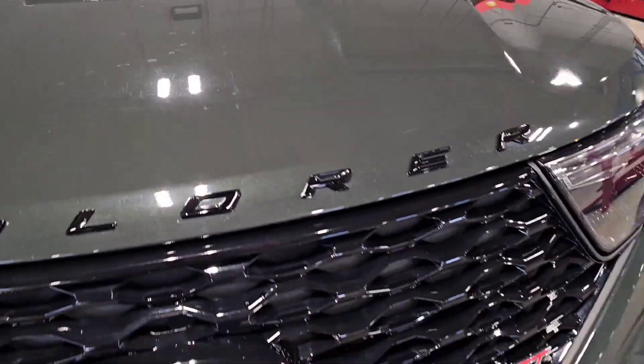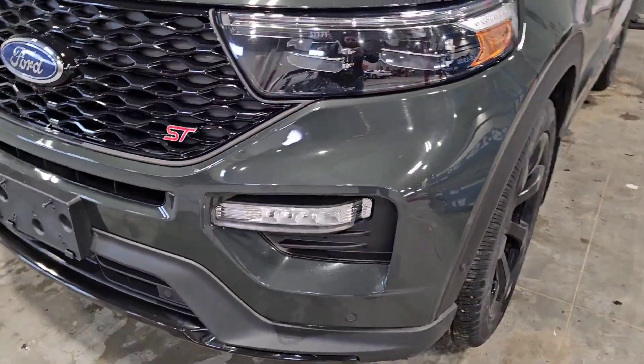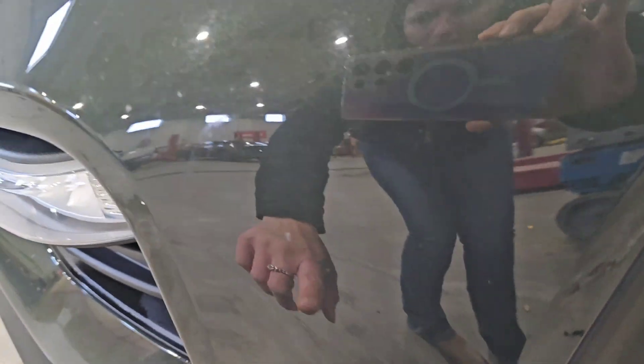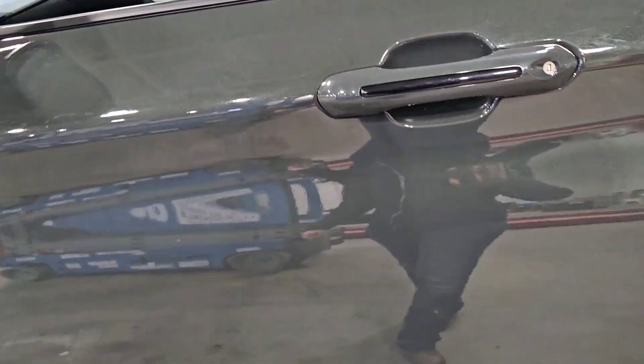This looks like sap actually. I'm going to look at the scuff — all in the driver's door. There are a couple little marks. I haven't found any dents.